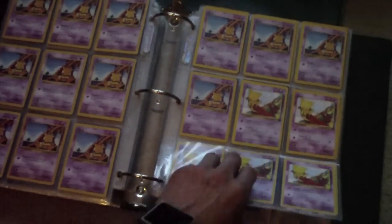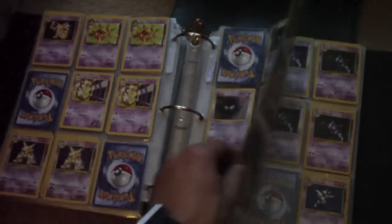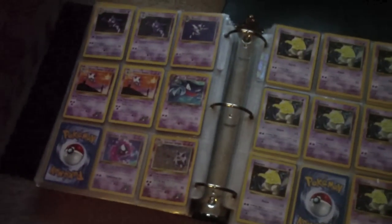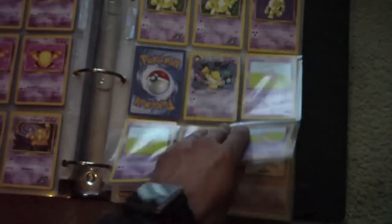Abras — this guy was obsessed with Abras, whoever collected these. Bunch of Gastlys, Haunters. Holographic Sabrina's Gengar — cool. Holographic Dark Hypno. Nice.